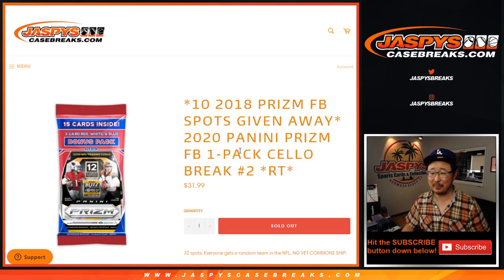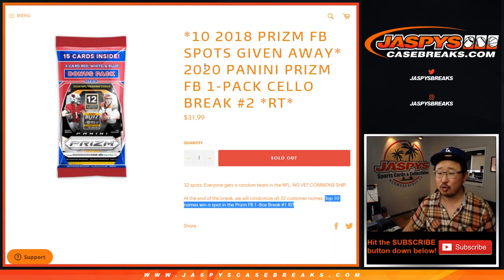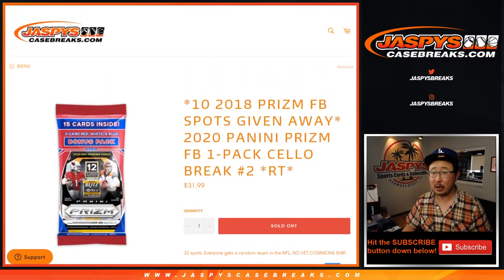2020 Panini Prism Football Cello Pack Break number two, random team two coming at you. We're going to do the break itself first, and then at the end we're going to re-randomize everybody's names, and the top ten are going to get into that Prism football break — the 2018 Prism football break. So let's do 2020 Prism Cello so you can get into 2018 Prism Football Hobby Edition.